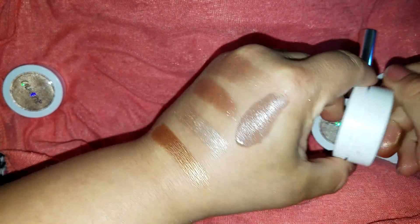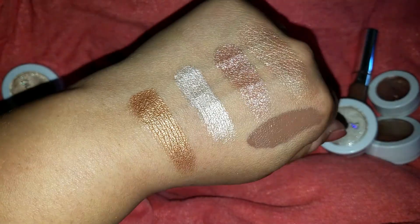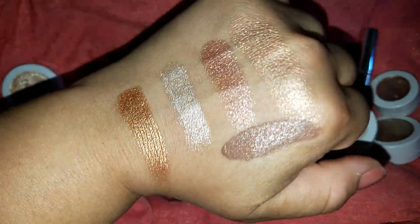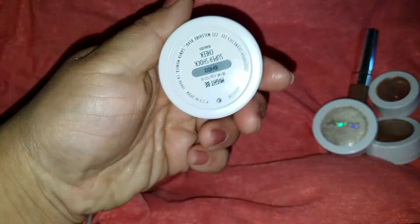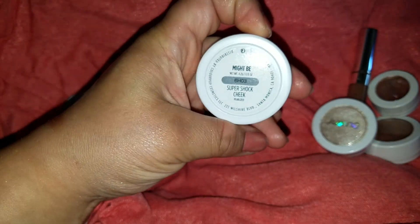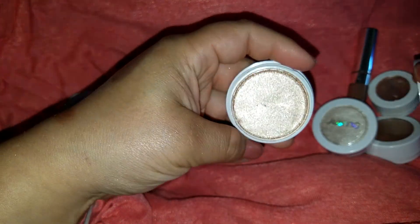I'll get you nice and close. Can you get over the shimmery glitteriness? Yes, I love it. And the last one I got was Might Be, and this is my favorite out of the three that I got from ColourPop. It is so pretty.